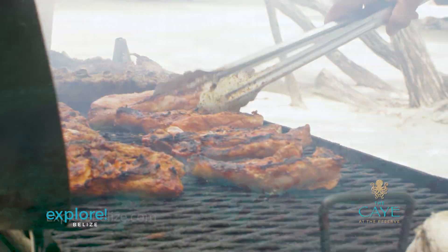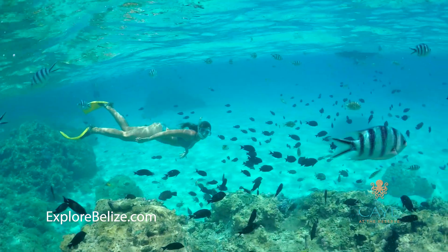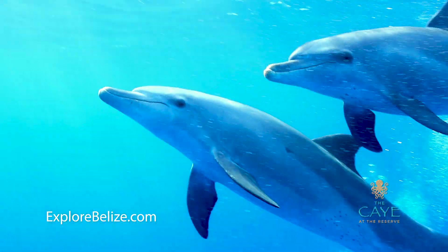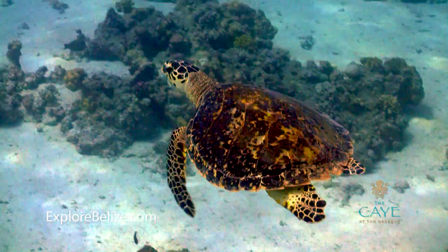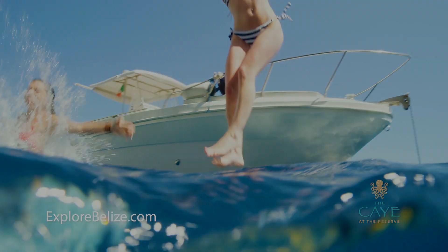Whether residents come to the Reserve to simply relax, have a drink, or spend the day in the water, there is truly something for everyone out here. I can assure you a day out here is worth the trip to Belize itself, as many who have visited in the past have said that this was one of the best days of their life.